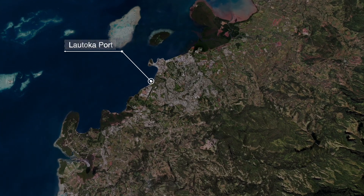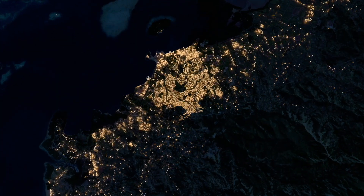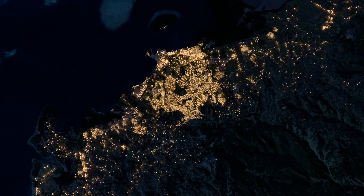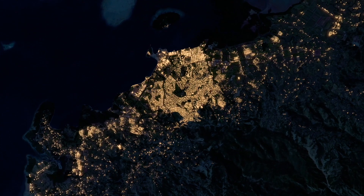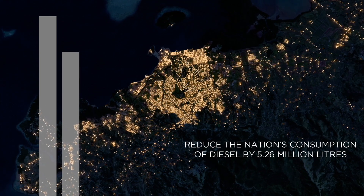Taking Lautoka port as an example: at sunset when solar power stops, the ship's nuclear power plant can feed power into the shore grid. Assuming 365 nights only, this would reduce the nation's consumption of diesel by 5.26 million litres.